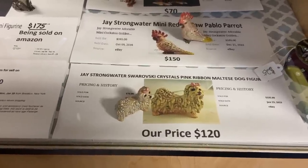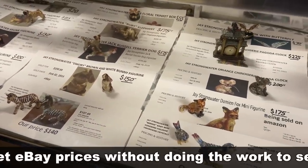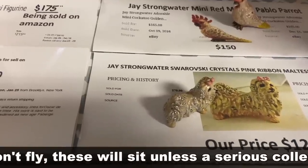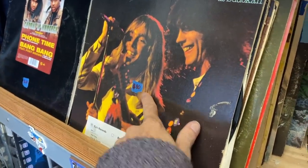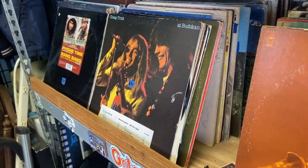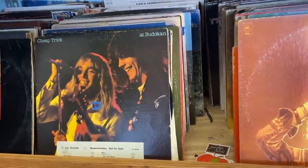Jay Strongwater, decorated with Swarovski crystals. Jay Strongwater is a pretty recent collectible — the prices are really high. They do sell for high prices; it's considered very fine and very well done. When I look at the quality, I'm not so sure it will hold up in the long run. Oh wait, that's $20? Yeah, it's because it's a demo, but this was a pretty popular album, so a lot of demos went out. They had their big success touring in Japan and recorded the album, so nobody really knew them here — they sent out a ton of demos.